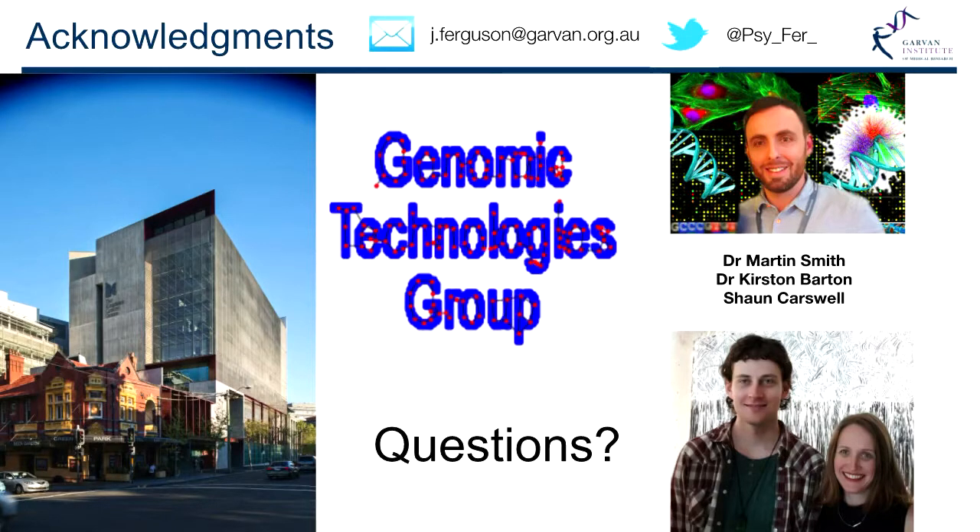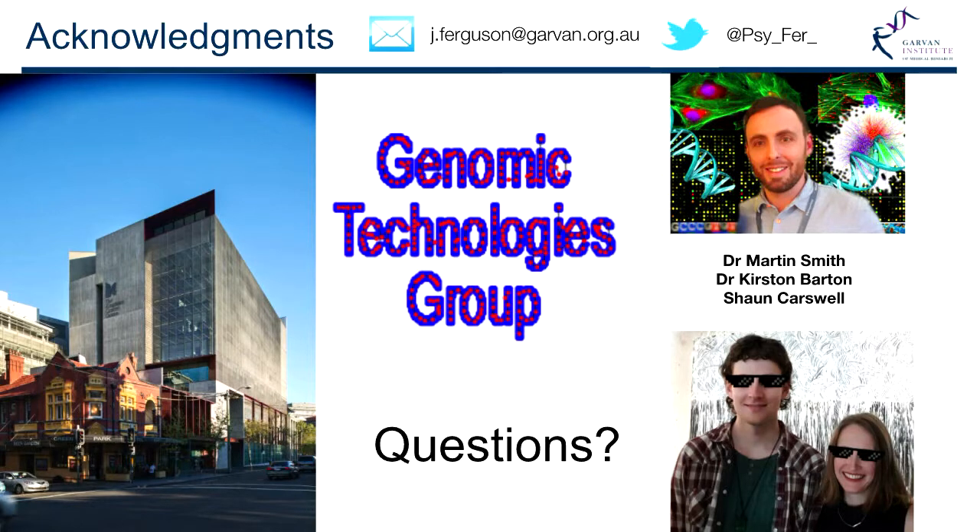I'll leave it there. This is my lab group — these two aren't here, but they enable Martin and I to do all that cool research. Thank you. Any questions?